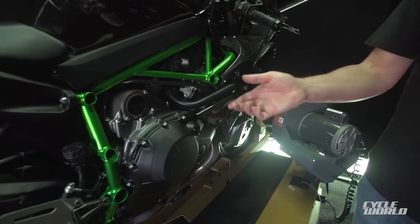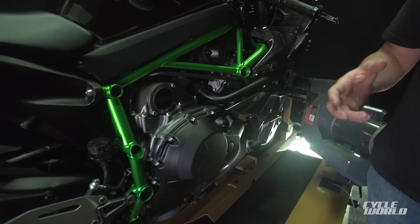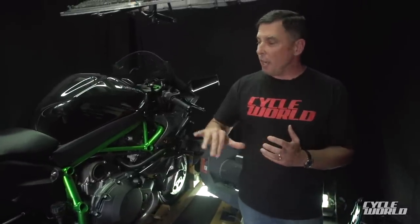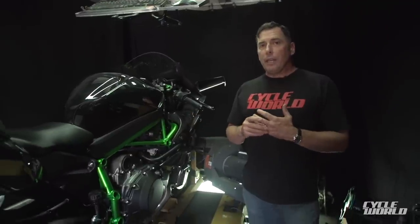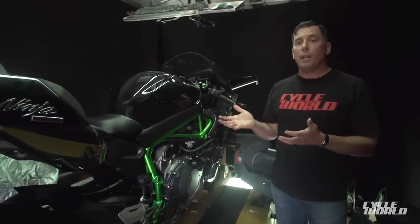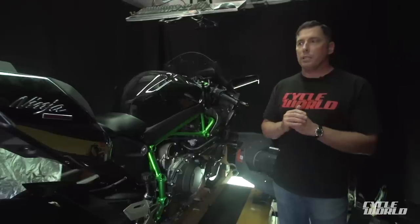The supercharger drive is here. It's a gear-driven and chain-driven supercharger. It spins at about 10 times engine RPM — that means about 140,000 RPM — stuffing air into the engine and making power. Claimed horsepower is in excess of 300. We won't get to tell you a number from the dyno run today because it's a prototype and they don't want us to tell you the number.